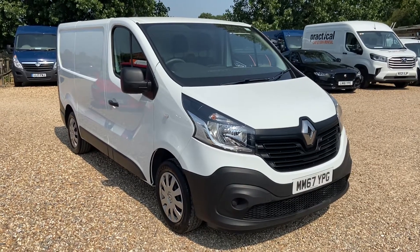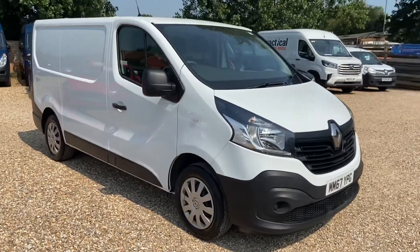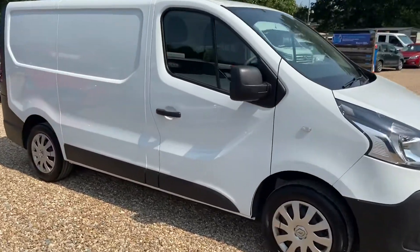Welcome to Millbrook. Here we have a Renault Trafic L1 H1, 125 brake horsepower.